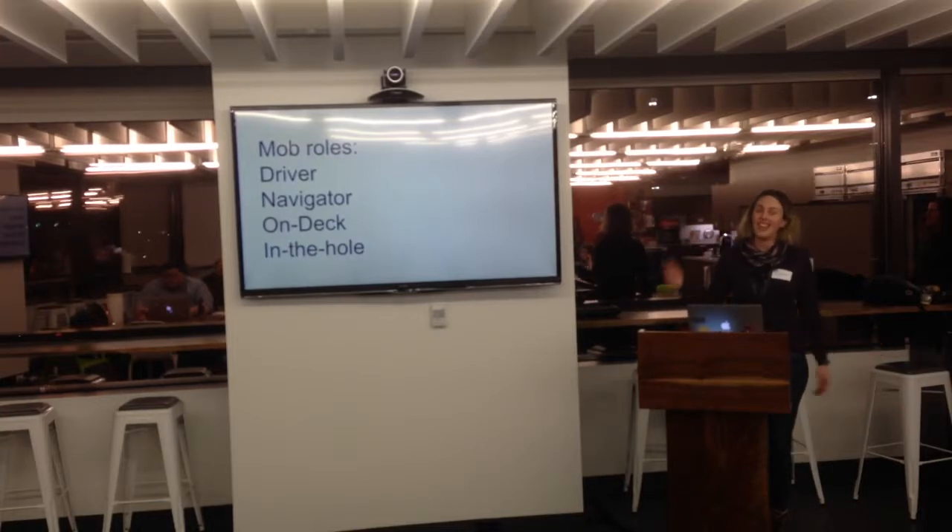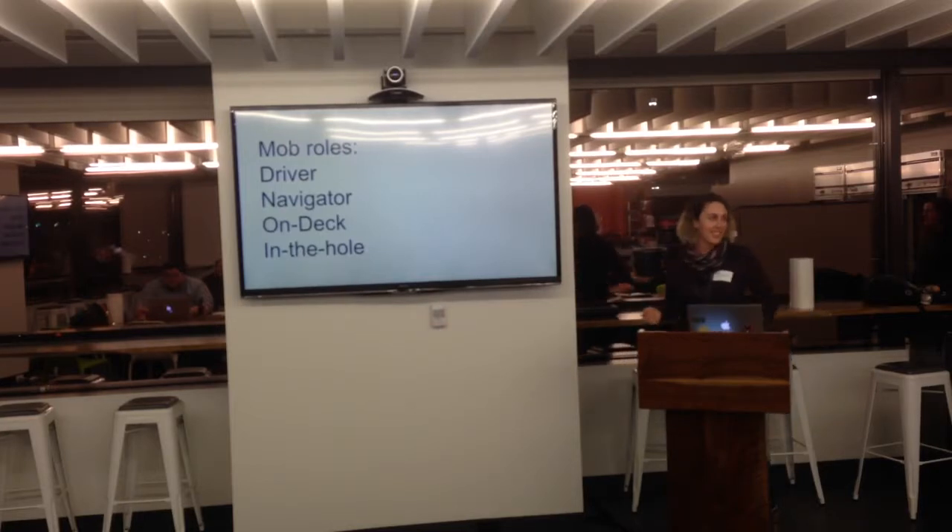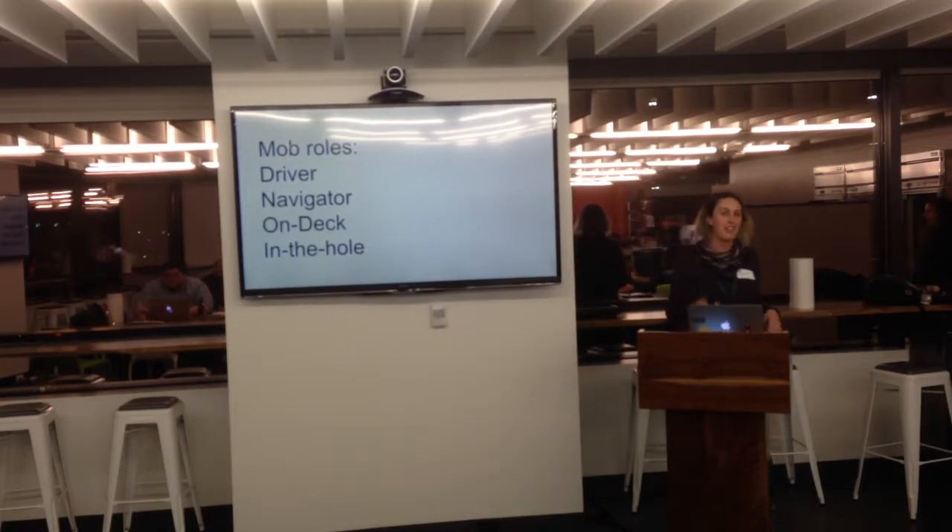And then with 'on deck' we had to have 'in the hole.' If you're in the hole you kind of have a break. You can walk around, get a snack, get some coffee. You've got about 15 minutes where no one's looking for you and no one needs you. So you get a natural break in an hour-long rotation if you have four people. That's a brief view of the mob.